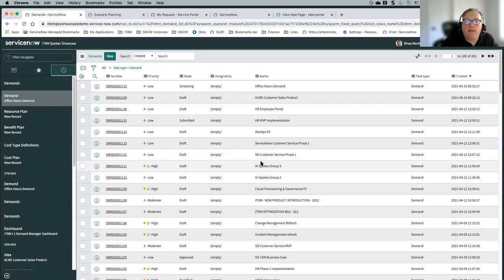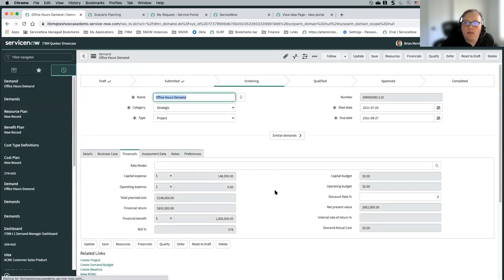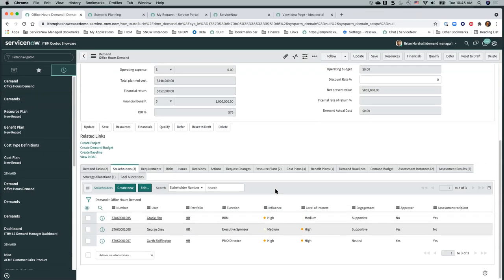We're just going to have Gracie complete her assessment survey. Let's go back into our demand.